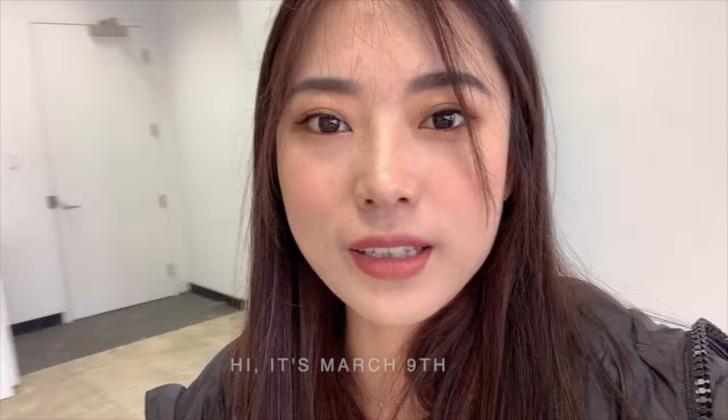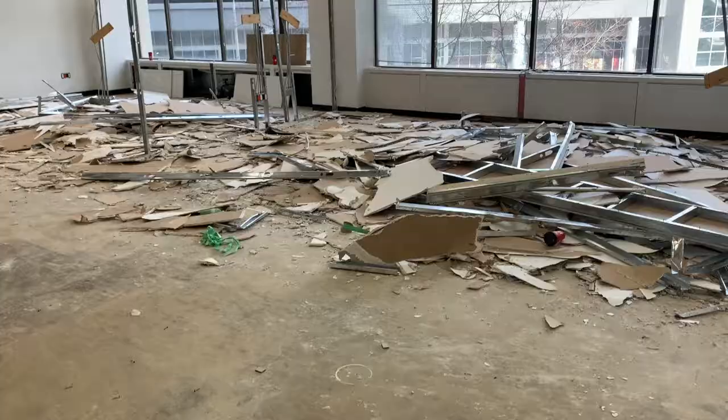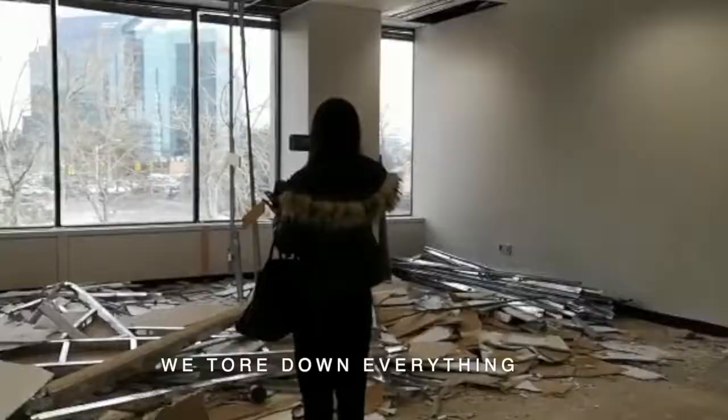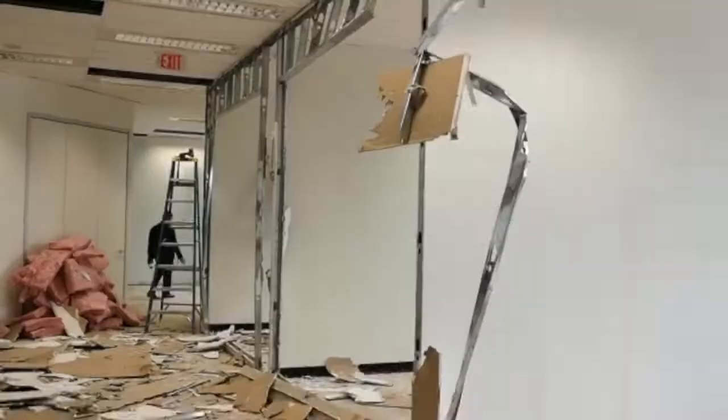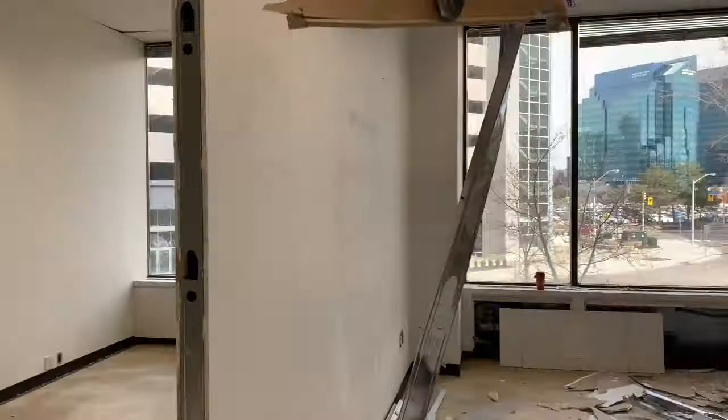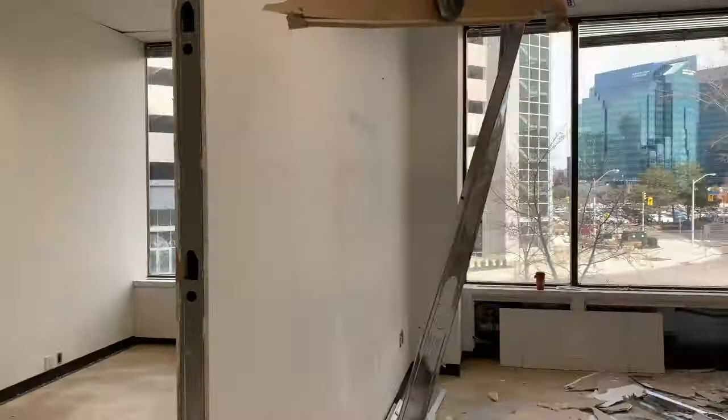It's March the 9th and our new office is now fully demolished. Let me flip the camera and show you how it looks now. So this is what we have done — we tore down everything. Okay, this is what we have for today, and see you next time.